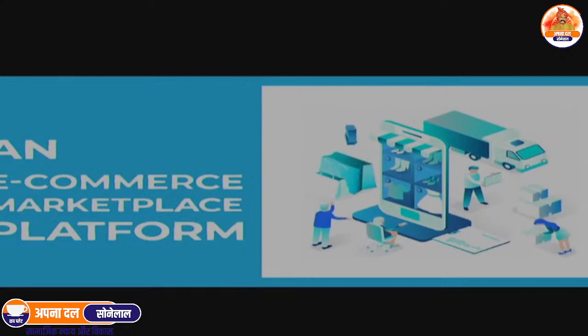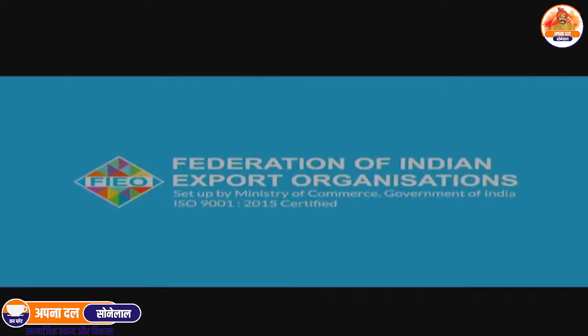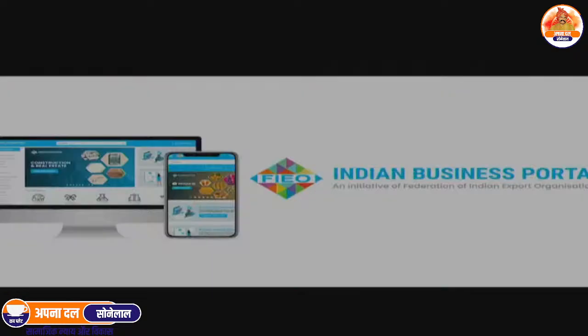In an endeavor to help Indian exporters grow, we are pleased to introduce an e-commerce marketplace to support our Indian exporters and get global visibility. The Federation of Indian Export Organizations, in partnership with Global Linker, launches Indian Business Portal.